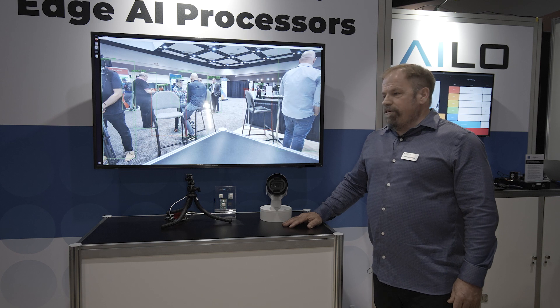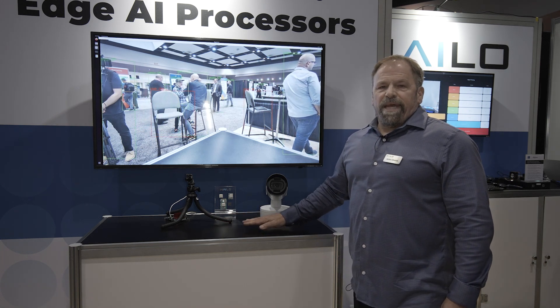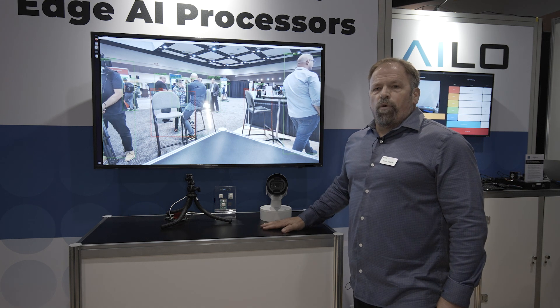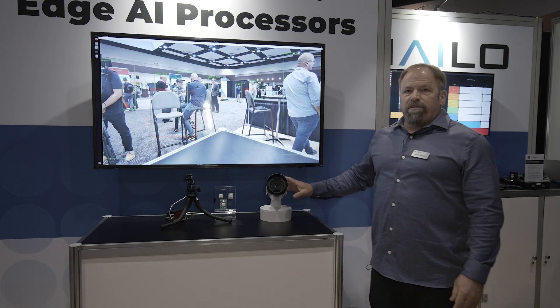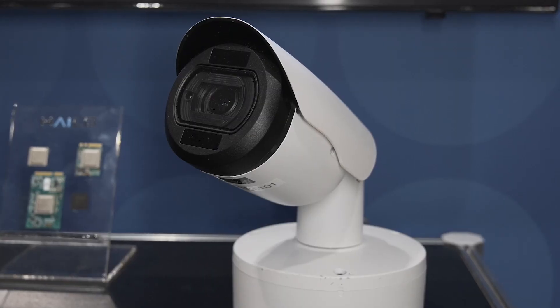We have several partners who have implemented SOMs, SIPs, SBCs, and embedded boards. And we also have customers who have put into their system direct-to-sensor, such as this ITS system for smart trafficking.